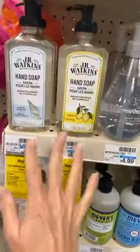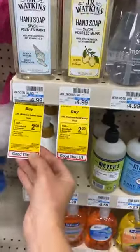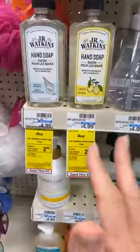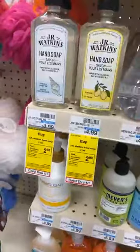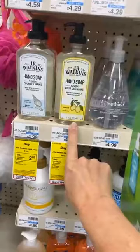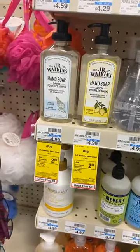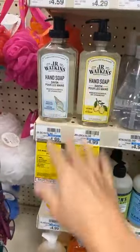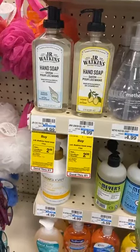This stuff, y'all, is the best hand soap ever. It's $4.99 and you get two ExtraCare Bucks, so it's $2.99. The only sad thing is it's a limit one — I wish it was more because I love this stuff. But if it's limit one, that means you can share the wealth and people don't wipe off the shelves. The ocean breeze smells amazing and the lemon is great for the kitchen because it gets that smell off when your hands get smelling bad. This soap is amazing.